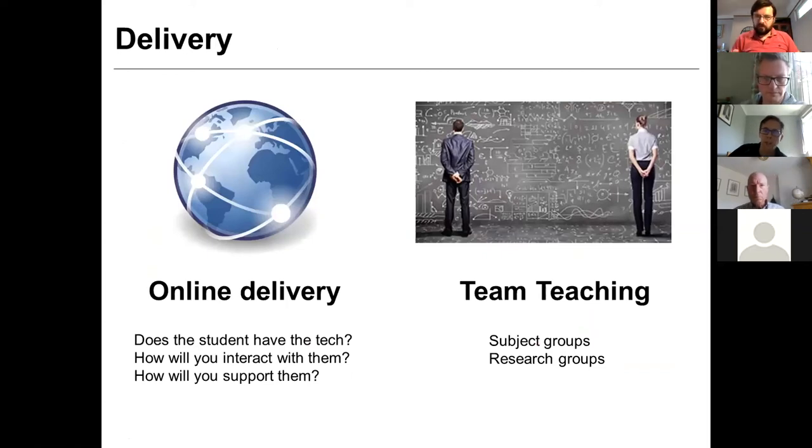Delivery is online — we need to consider whether students have the tech. If they do, how are we going to interact with them? Probably via Zoom for most people. How are we going to support them? In the lab we would have popped up every day to say hello — we're going to have to think about distance support. In terms of staffing, to take into account holidays, we could think about doing this in subject groups — a team teaching approach, split along the lines of either the courses students are studying or the research groups the projects fall under. We haven't actually done this yet — we're still working it through.